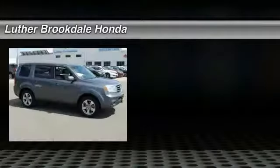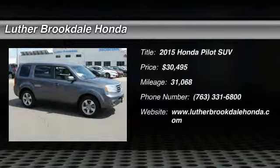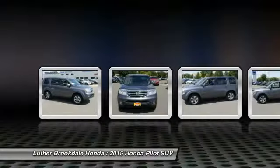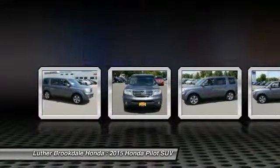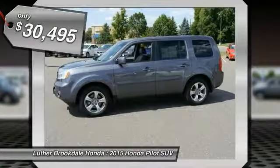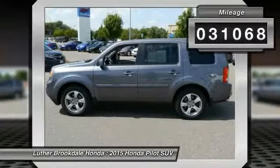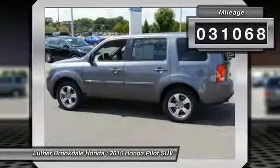Come test drive a 2015 Honda Pilot — optimal utility, indulgent interior, and powerful performer. You'll be ready for almost anything in the Honda Pilot, and it's priced below $35,000 with less than 35,000 miles.